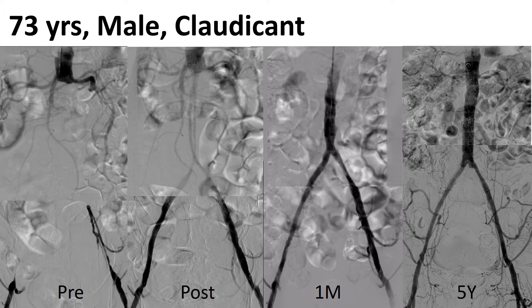Another case: a 73-year-old male who also had bilateral provocation. From the angiography, a high aortic occlusion was found. I deployed a stent — here is the initial result. I used a self-expandable stent, but the stent was not fully expanded. However, one month later, on follow-up angiography, the stent had been gradually expanding by itself, so a good vessel was made. Up to five years, no restenosis and no recurrent symptoms were found.